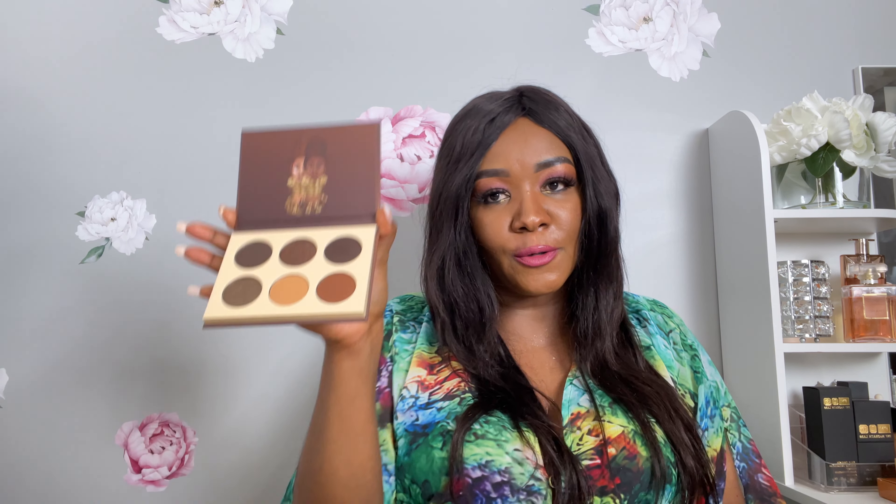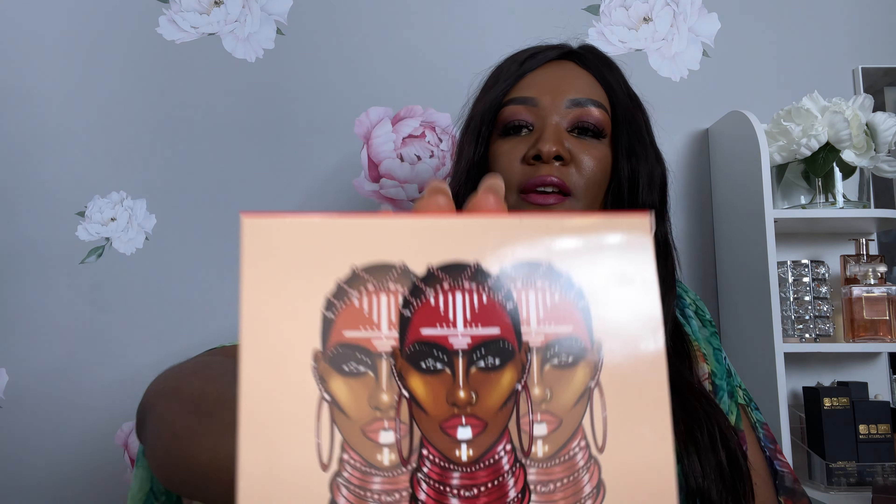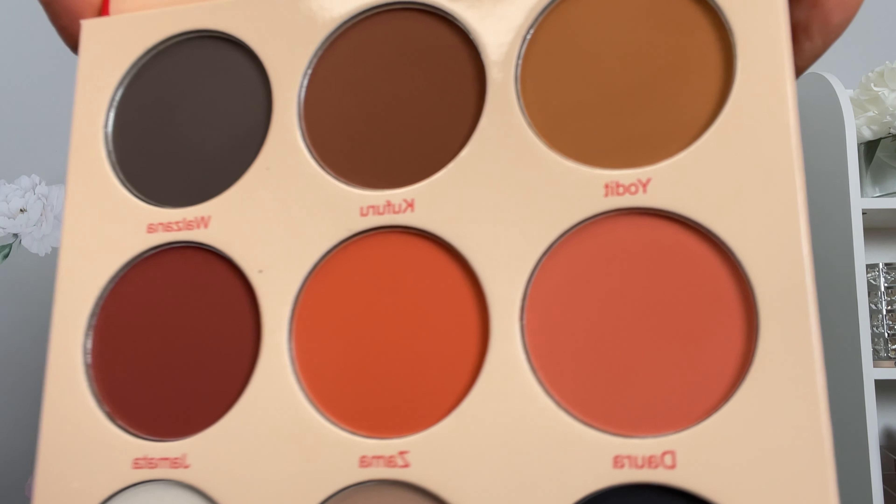Everybody loves chocolate, so that's from the Chocolate collection. The next one I have here is the Warrior palette — this is the Warrior Two palette. I love the packaging, it's very pretty and very bold. For some reason I'm so done with all the bright colors; I think at a certain age you just need different things. I still love my bright lipstick but I'll tone it down on the eyes. I'm so excited because this was a great purchase.